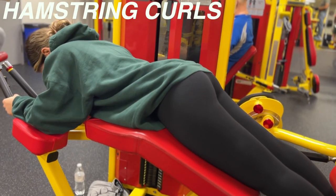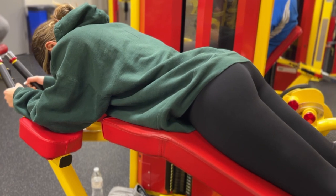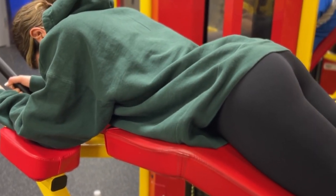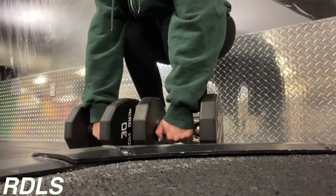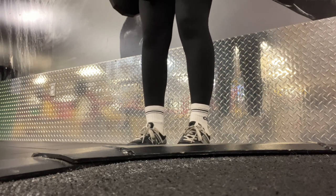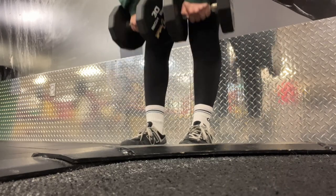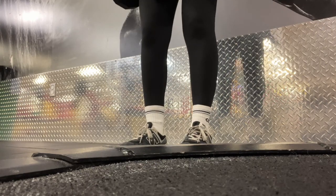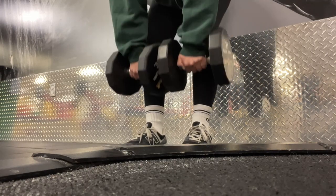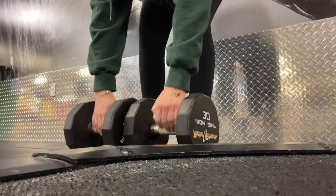Next is the hamstring curl machine. I found that laying too low down was hurting my ribs, so fixing your form and adjusting the machine to your height is always key — don't just hop on machines and start working out. Then we move into dumbbell RDLs. I target the under part of the glute by not bending my knees much and imagining there's an object behind me that I'm pushing my glutes back to hit. I use 30 pounds and bumped up to 35 for the last set for progressive overload.